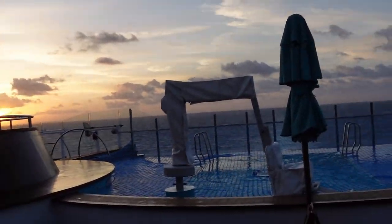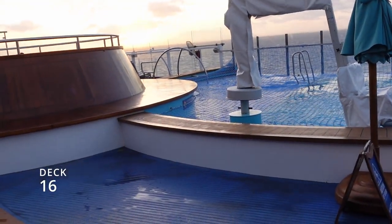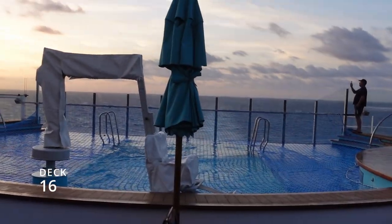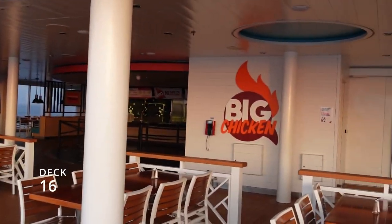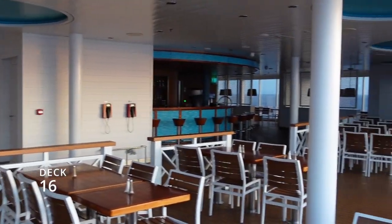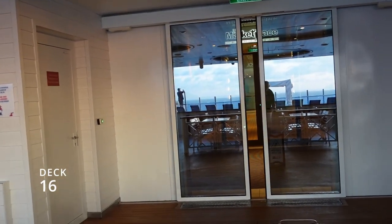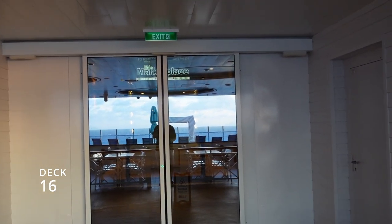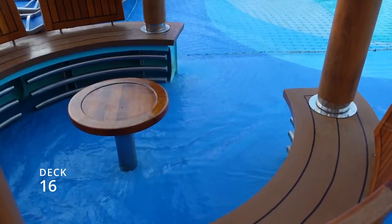What a beautiful day to be cruising! We're at the back of deck 16 — the sun is rising and it's beautiful out here. There are a couple of jacuzzis back here. On the left side is the Big Chicken, on the right side is the bar, and right in the center all the way up to the middle of the ship is the Lido Marketplace where the main buffet-style dining is. We've eaten here many times — love the omelette station.